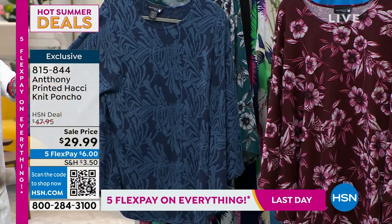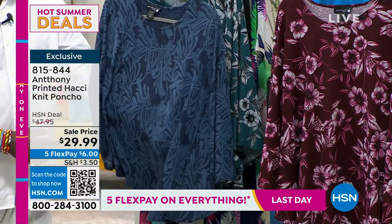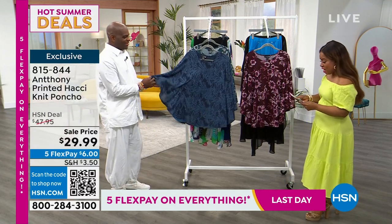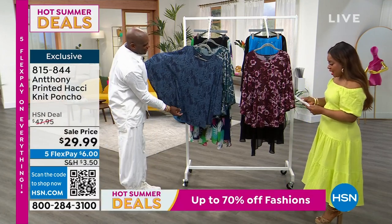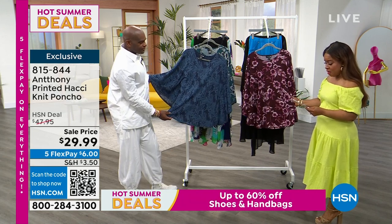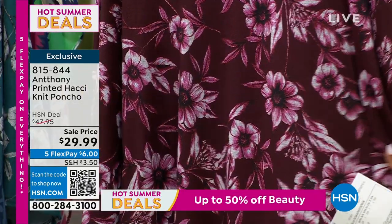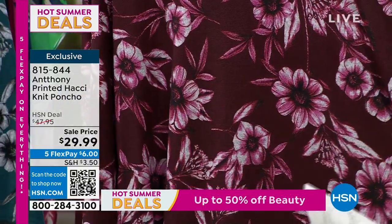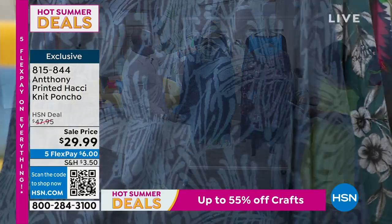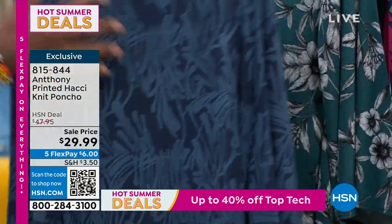Speaking of saving, let's dive into this knit poncho that is on sale. We took the price from $47.95 to $29.99. Three great colors to choose from. Starting with the one next to me — I'm going to call this one the petunia. You can see the beautiful pink florals in this one. And Anthony, you have the indigo.